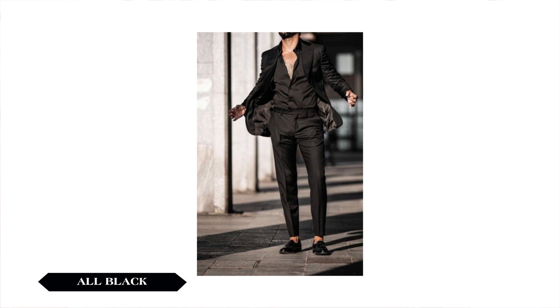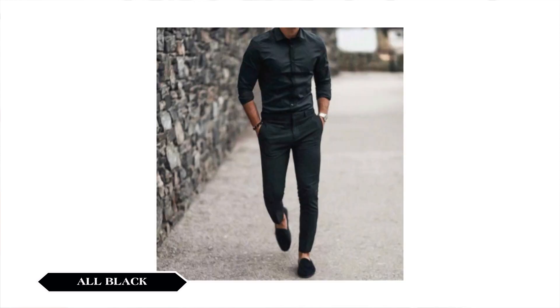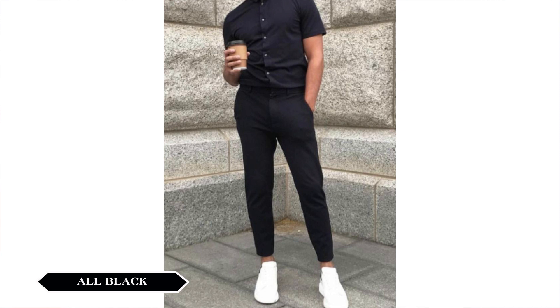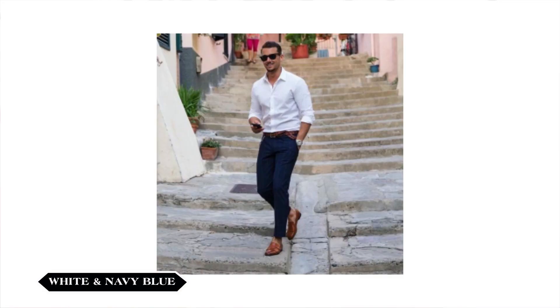The first color combination is all black — shirts, trousers, and shoes. You can see a white shirt and wear. You can see it for a party or a wedding. You can see a combination of all black. The second color combination is a white formal shirt.